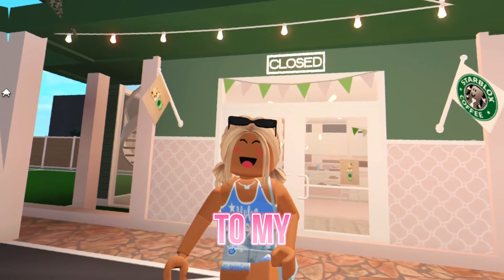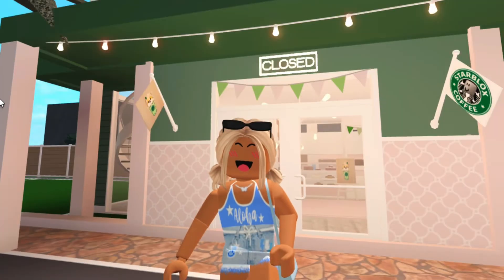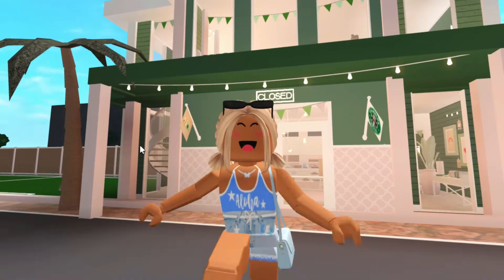Hi roses, welcome or welcome back to my channel. For today's video I'm gonna be touring my brand new Starbucks that I just built in my new upcoming town. Some of you guys might have seen the short I posted.